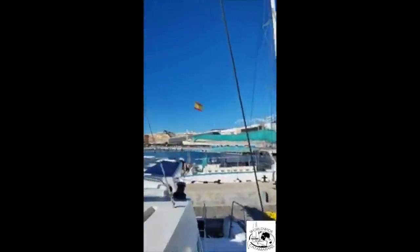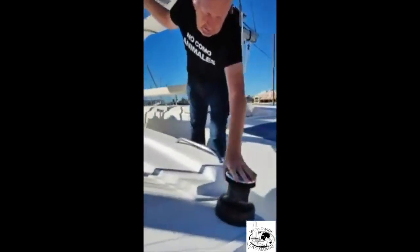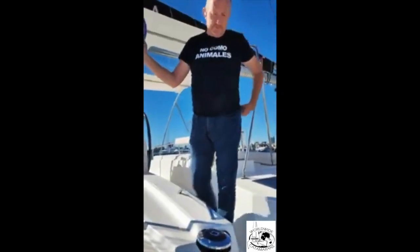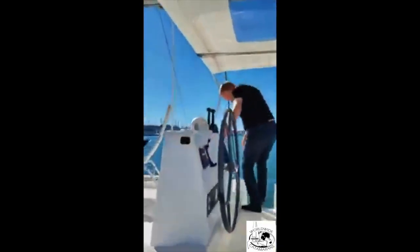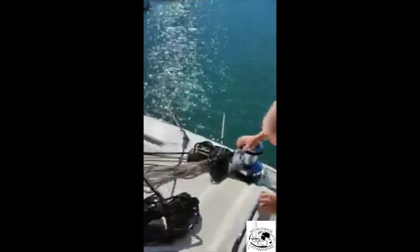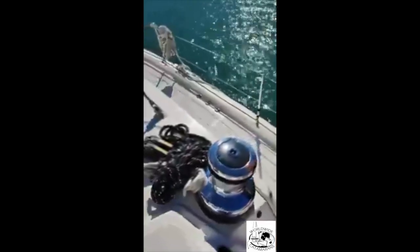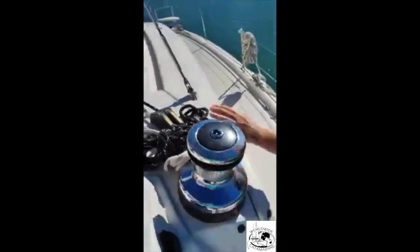We also have no less than two electric winches — they're Harken winches, both new from 2015 when the boat was built, working very well. Here we have one manual winch and here's the other big winch. They work very well — all the ropes are good.